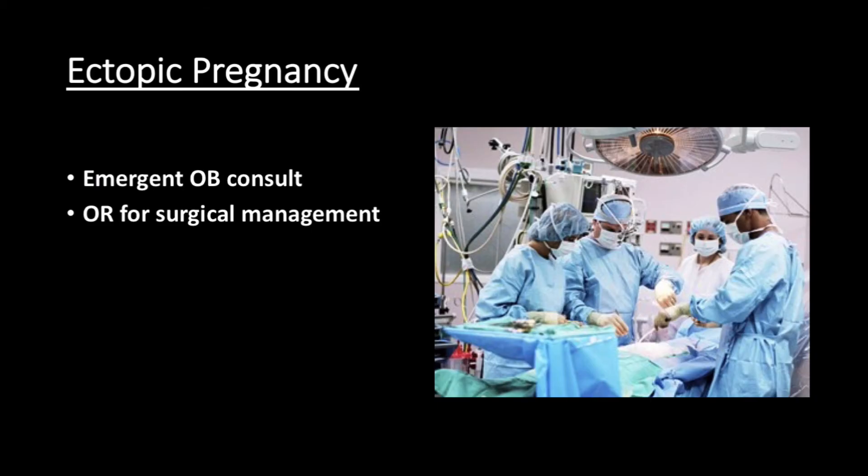After these images were obtained, the patient was typed and screened. OB was emergently consulted, and the patient subsequently went to the operating room for surgical management. In the OR, our OB colleagues identified a ruptured left tubal ectopic with approximately 500 cc's of hemoperitoneum, and the patient required a left salpingectomy. She ultimately did well and was discharged post-op day one. Luckily, this patient never became hemodynamically unstable, which is a testament to the care and rapid disposition provided by Drs. Lola and Stewart.